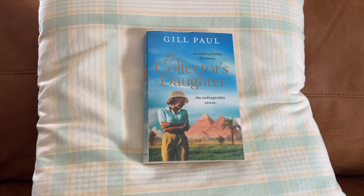Then a lady by the name of Anna Mansour appears from Egypt, asking many questions, and that's when the mystery unravels along with many secrets. A truly engaging, page-turning and captivating book.